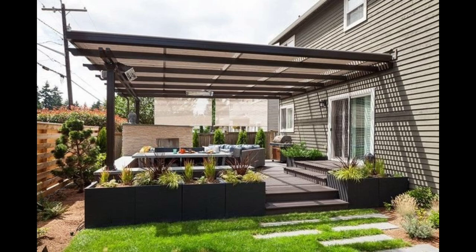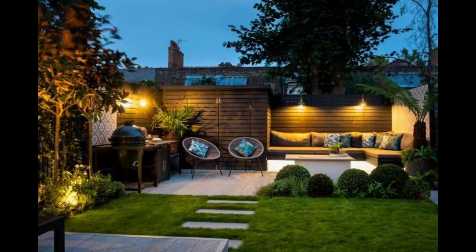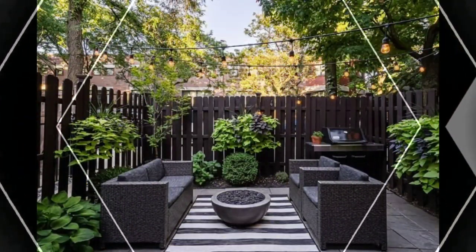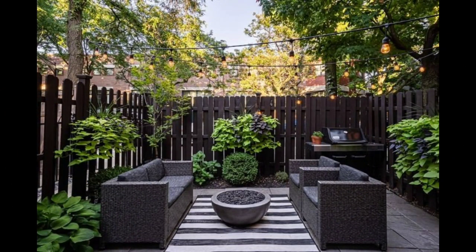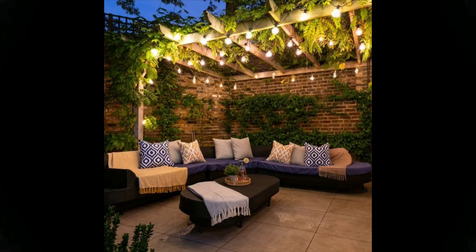Add an outdoor bar to your backyard patio so you can spend warm summer evenings kicking back with a cool beverage. This patio idea might seem luxurious, but you can easily put together a DIY version using cement blocks and wood boards. Add outdoor chairs or stools at counter height and an umbrella to complete the setup.